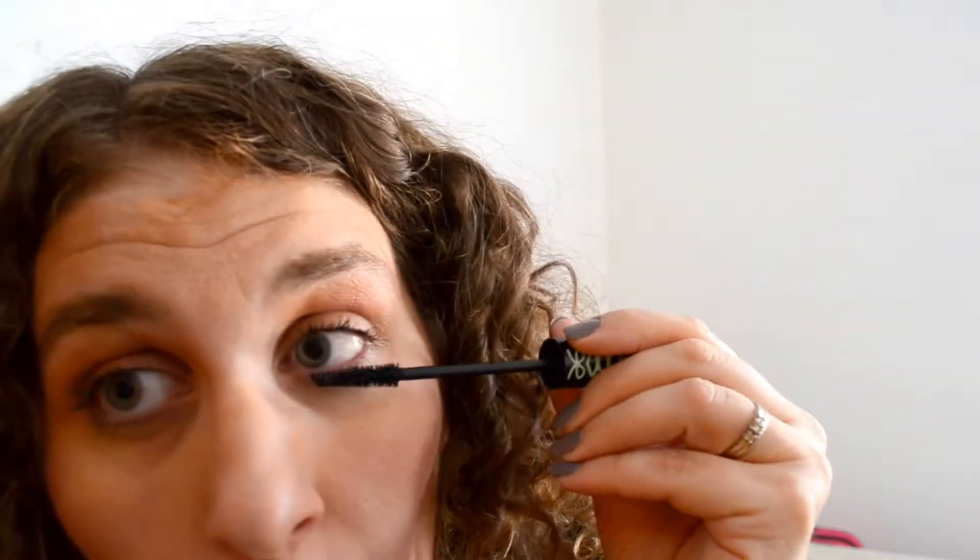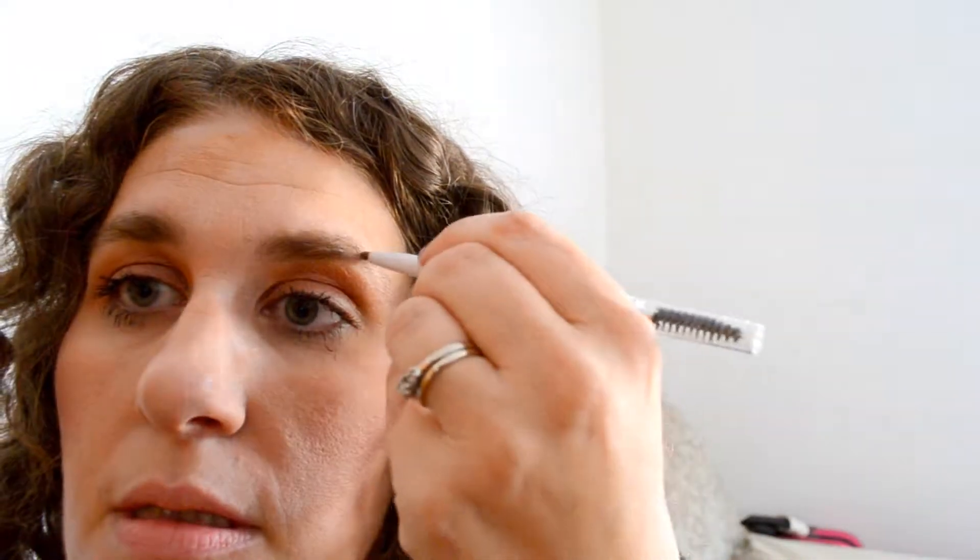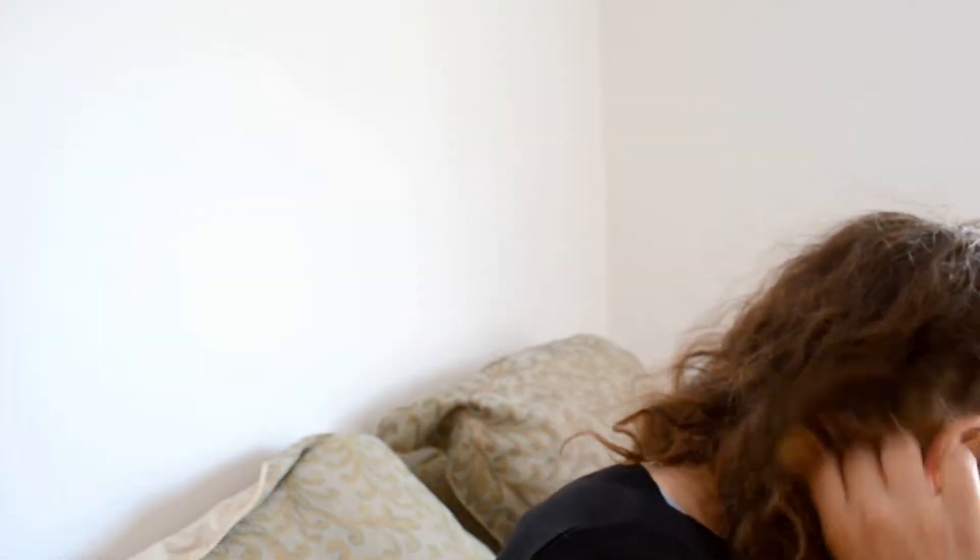Time for mascara — I'm going back to my favorite, Lash Princess, and just doing a light coat on the lashes. Then do a quick pass with your brow pencil, lining it in really fine. Some of you won't even need this if you have great eyebrows. Then use your spoolie to put them in place. You can use gel over that, but I'm thinking fast — right now I'm at three minutes and ten seconds.